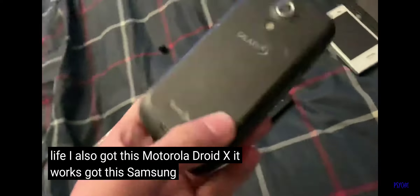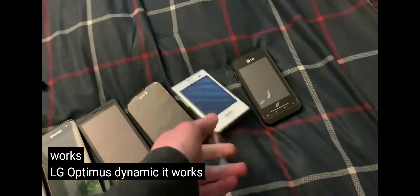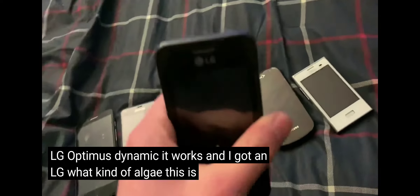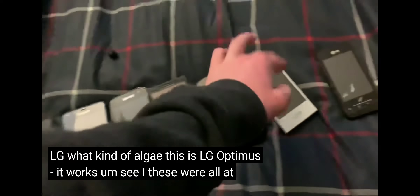Got this Samsung Galaxy S Epic — it works. LG Optimus Dynamic — it works. And I got an LG — I forget what kind — LG Optimus 2 — it works.